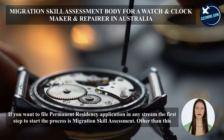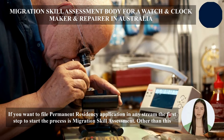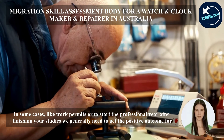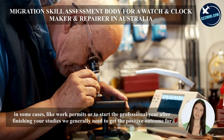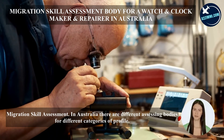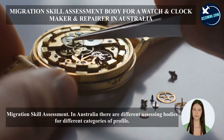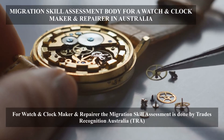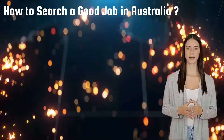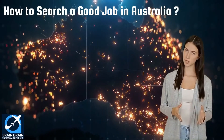If you want to file a permanent residency application in any stream, the first step is migration skill assessment. In some cases, like work permits or starting a professional year after finishing studies, a positive outcome for migration skill assessment is generally needed. In Australia there are different assessing bodies for different categories of profile. For watch and clockmaker and repairer, the migration skill assessment is done by Trades Recognition Australia.